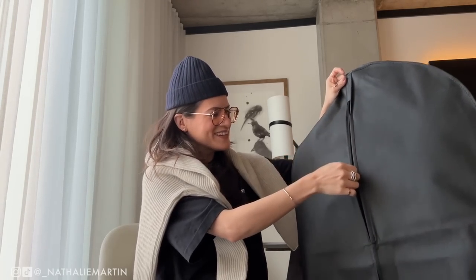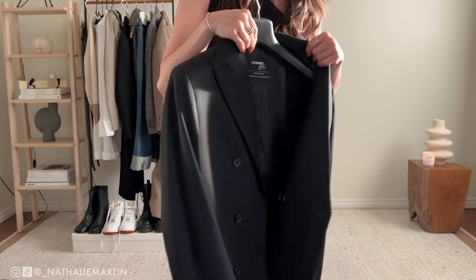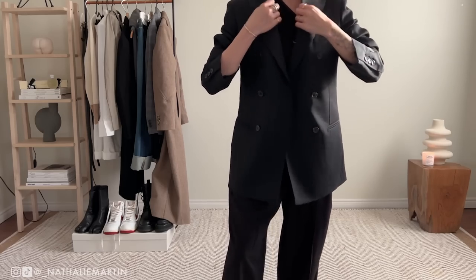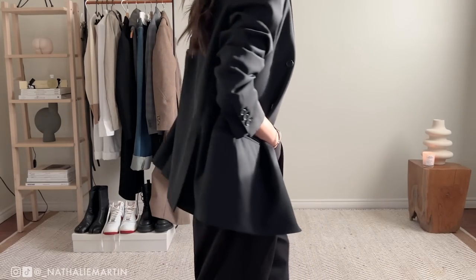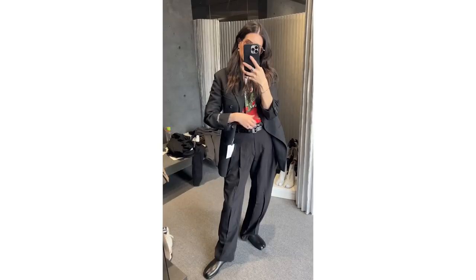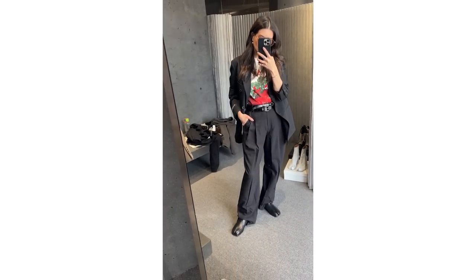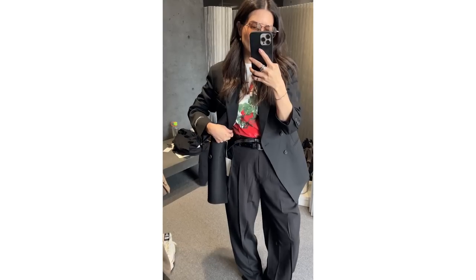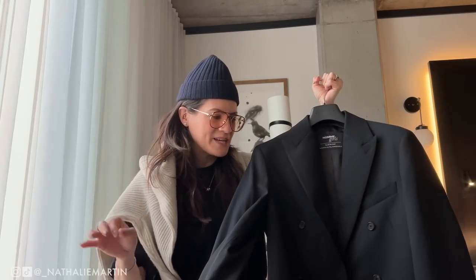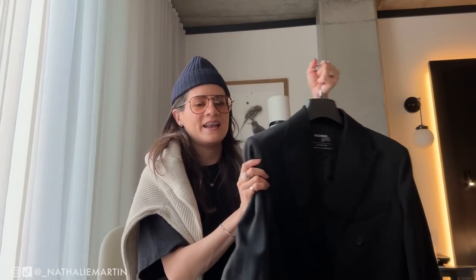I'm very excited about this next piece — it's a beautifully tailored blazer from Homegirls. It's black wool, just iconic, something I'm going to get a lot of wear from and can wear all year round — dress up, dress down, with dresses, taffeta shorts, skirts, trousers, pretty much everything. I ended up going with the size small instead of an extra small because I wanted a more relaxed fit. It is a classic piece I'm going to have in my wardrobe for many many years and it is so beautifully tailored.